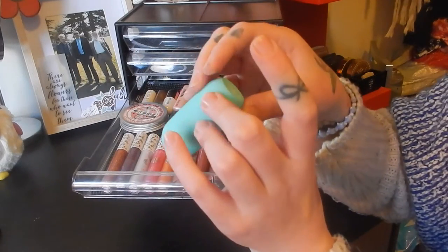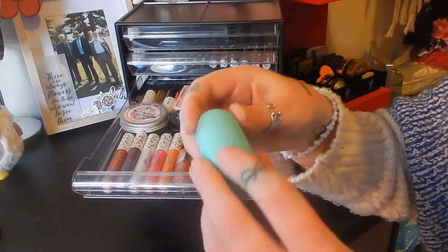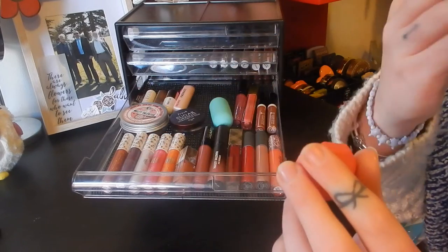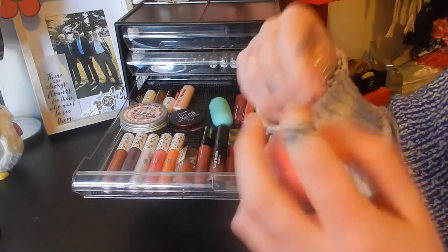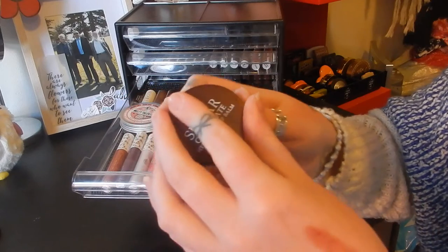I have this one from I Heart Makeup in Mint Sorbet — it's the little bullet one. I have this one from The Body Shop in Coconut, Carrot, and Passion Fruit — these are the lip juices. They smell so good — they smell like actual fresh squeezed fruit juice. I have one from Fresh — this is the Chocolate Hydrating Lip Balm, I love this.